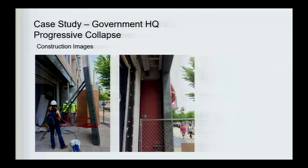The conclusions highlight the importance of understanding the applicable standards and the differences between them, how creative your solutions need to be based on your performance criteria — which columns, which beams need to be addressed in a retrofit scenario.